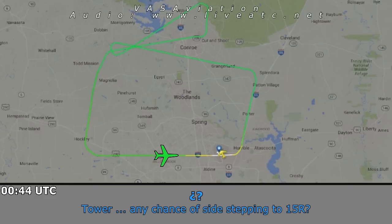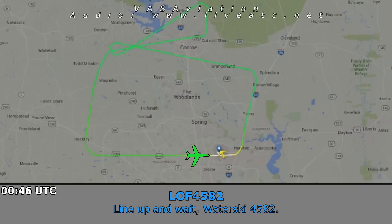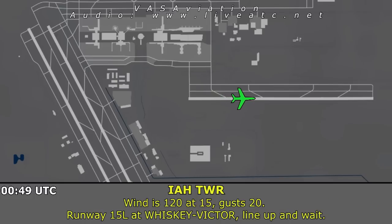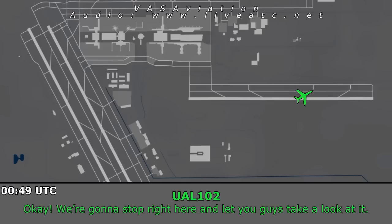Tower, any chance of flight step into runway 15 Right? Unable, due to emergency in progress. United 1445, Houston Tower, wind 120 at 15 gust 20 — runway 15 Right, line up and wait. United 1461, Houston Tower — 767 crossing right to left midfield, runway 9. Runway 15 Left out with the vector, line up and wait. Turn left Sierra Bravo, then stop there and have you guys take a look. We're going to shut down the right engine at this point. We'll stop right here and let you guys take a look.